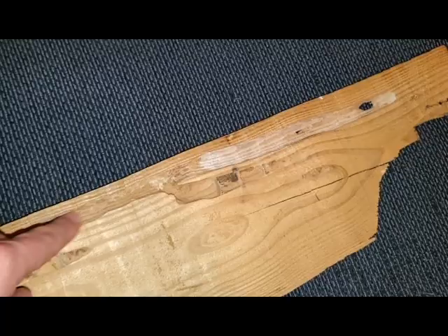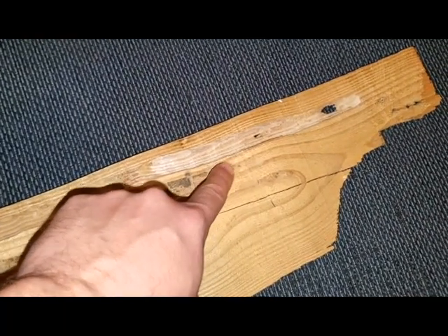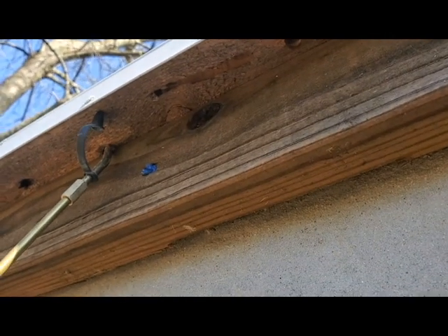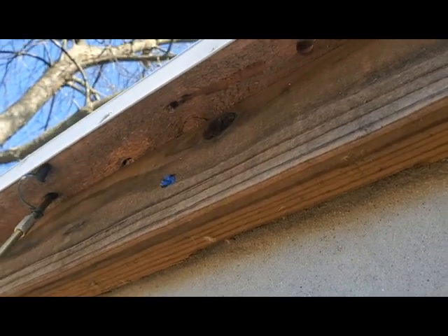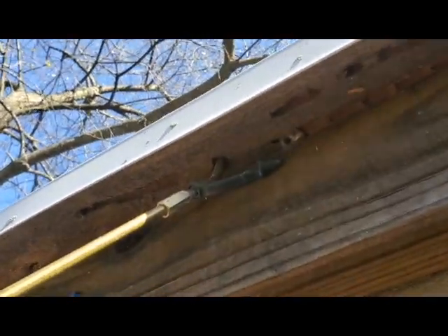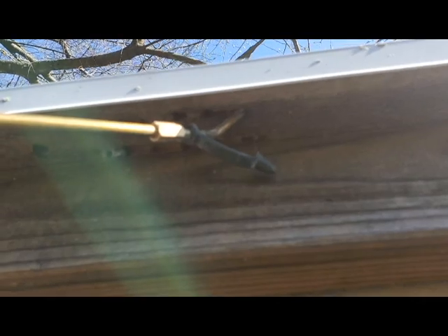That's why when we talk about treatments, a spray like RAID or an aerosol — yeah, it might spray the opening, but it's not going to reach all the way back there. So the most effective way to treat for carpenter bees is to use a dust. Here we're using a puffer duster with insecticidal dust — in this case, Tempo Dust, which is a product made by the Bayer company.